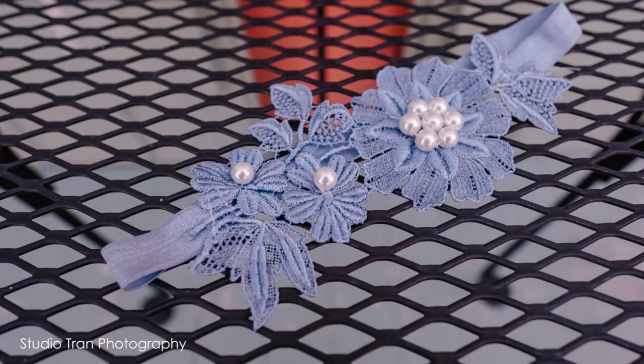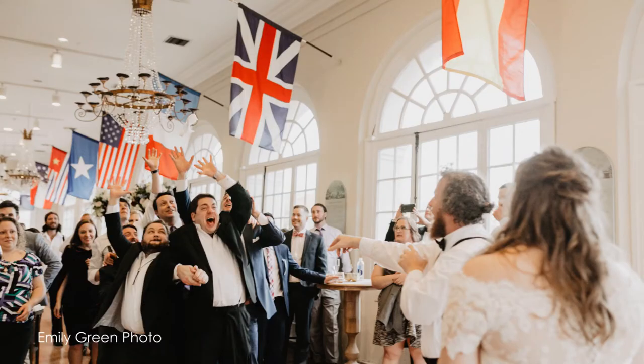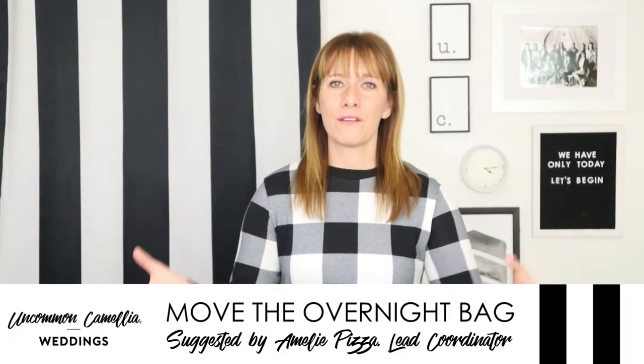Another thing is garters. Garters are forgotten a lot because either they're uncomfortable and the bride doesn't want to wear them until the last minute, or they just forget to put them on.